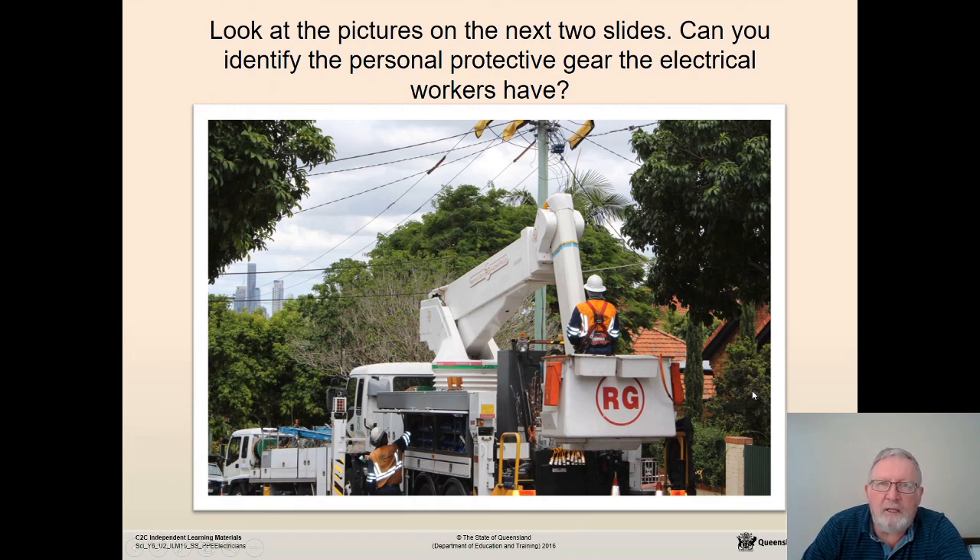Look at the pictures on the next few slides and see if you can identify the personal protective gear that the electricians are using.